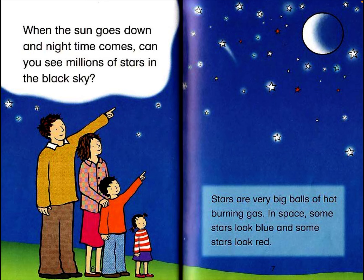When the sun goes down and nighttime comes, can you see millions of stars in the black sky? Stars are very big balls of hot burning gas in space. Some stars look blue and some stars look red.